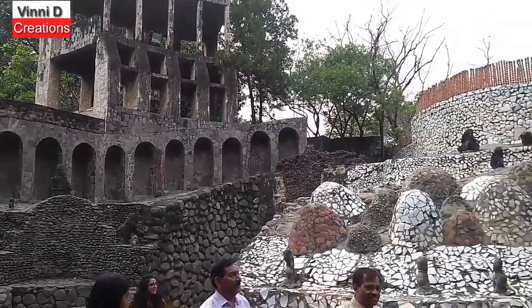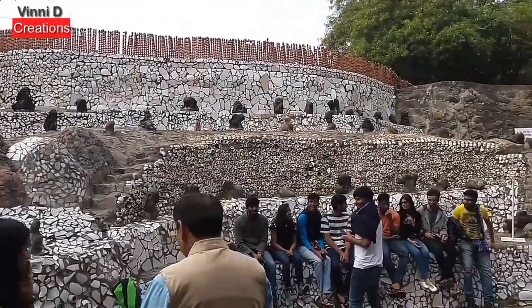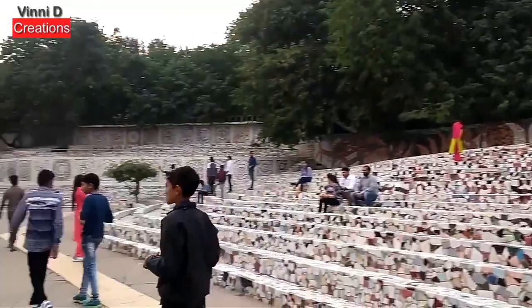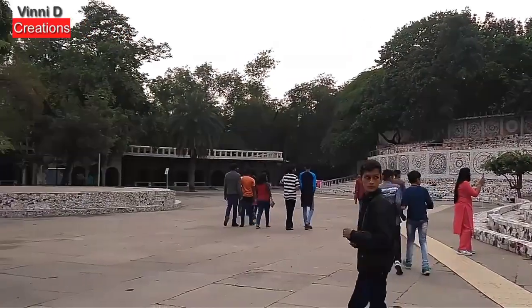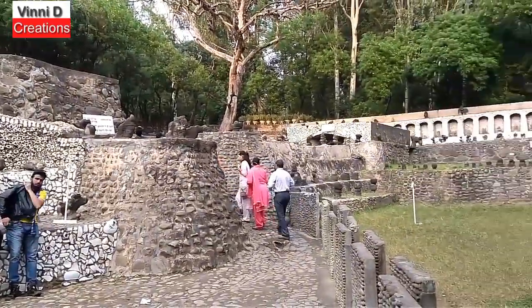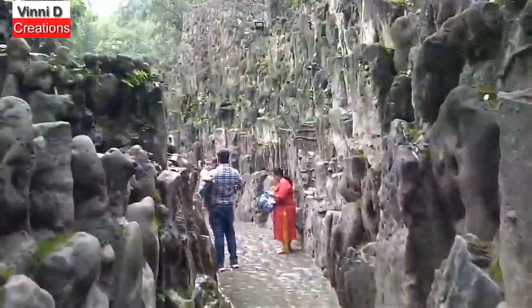यदि आप कहीं अच्छी जगह घूमना चाहते हैं तो भारत में पाँच और शहरों में भी रॉक गार्डन है, लेकिन चंडीगढ़ का रॉक गार्डन अपने आप में बेहद खास है। जब भी इत्मीनान से कहीं घूमने का मन हो तो पंजाब दर्शन के लिए निकल पड़ें। आपको हमारा वीडियो कैसे लगा ज़रूर बताएं और कमेंट बॉक्स में अपनी राय ज़रूर लिखें।